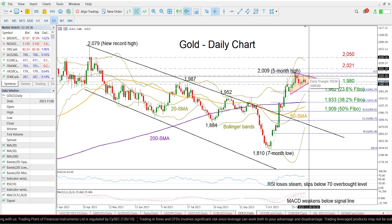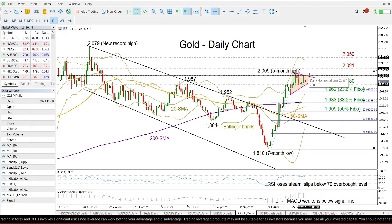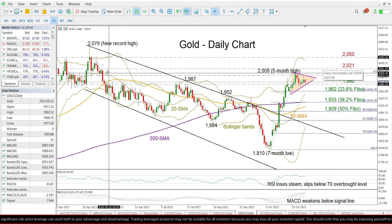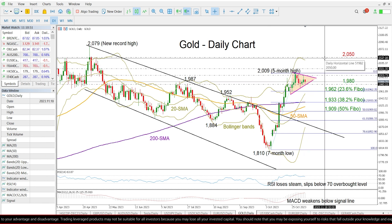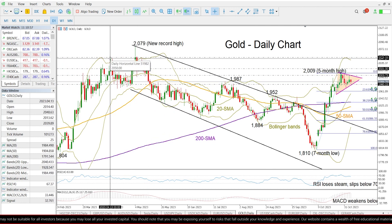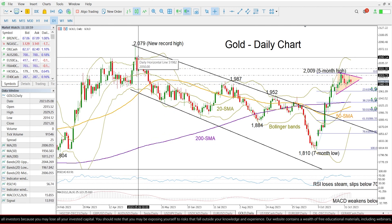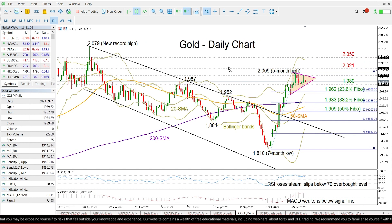Given the mixed technical signals, traders will wait for a close above this triangle and above the 2003 level before they target the 2021 barrier, last seen in May 2023. Above that, the 2050 mark had been an important obstacle as well back in spring, so that could be the next target before all the attention turns to the record high of 2079.